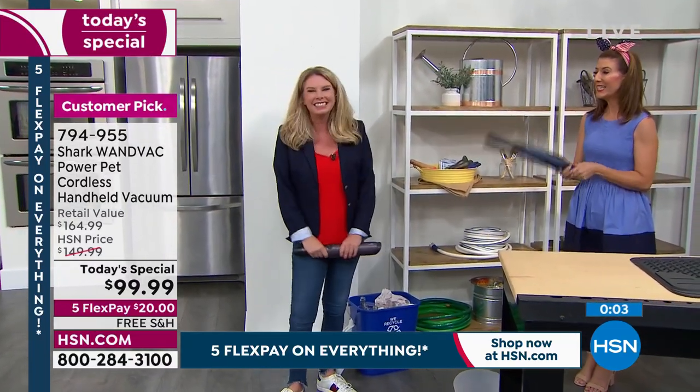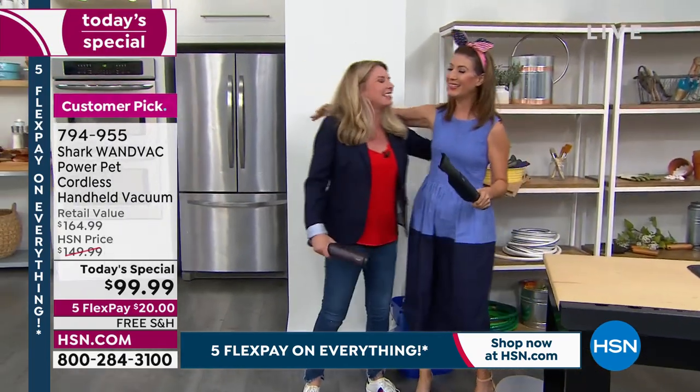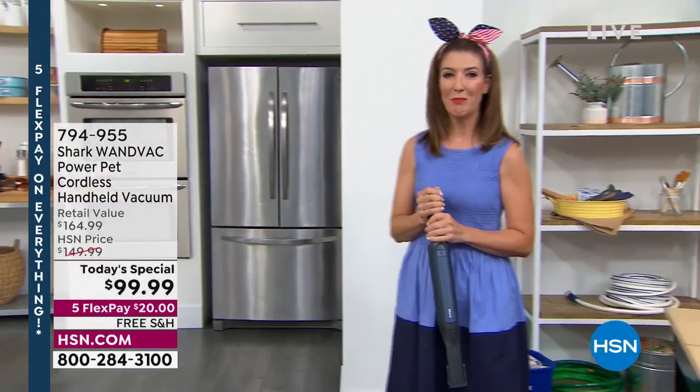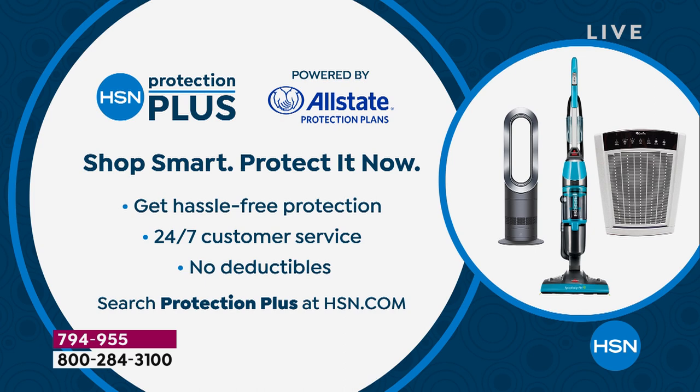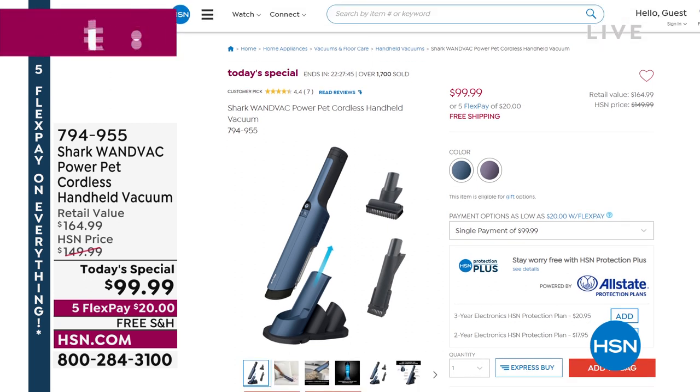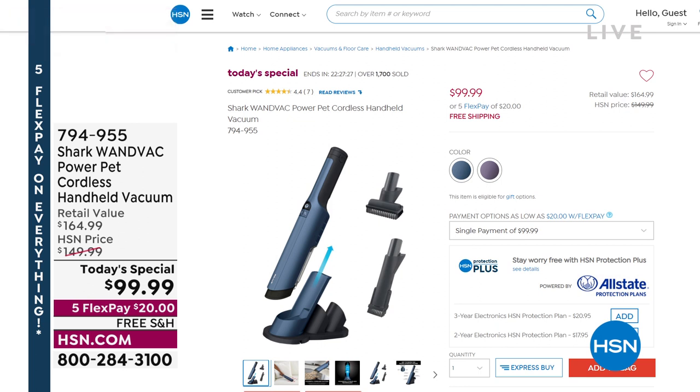Tracy wraps up — great to be back at HSN. Cleaning is more fun with a friend, and maybe a glass of wine. HSN protection plus is available to add to your order. The host says she owns the original but is upgrading tonight — you can always pass the original on to a friend or family member, or have one upstairs and one downstairs. Once plugged in, it's always charging on its base with a longer run time — finally get everything done with ease. Use the big vacuum for big jobs and the Shark Power Pet for everyday messes.